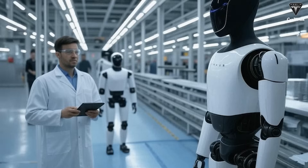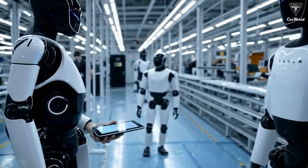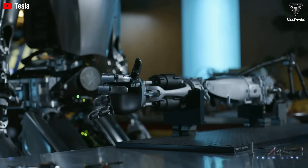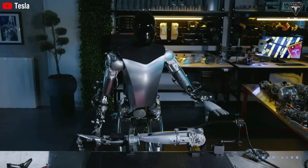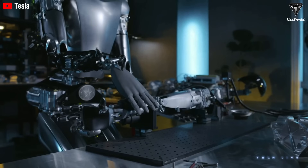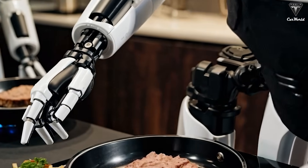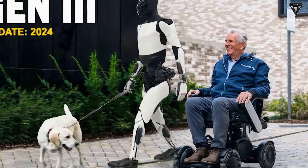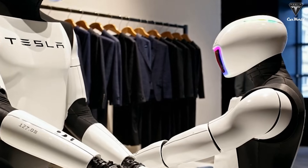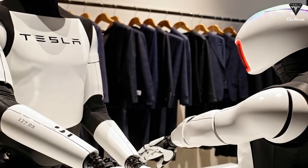There are still questions about the price of Optimus Gen 3, with rumors circulating that it could cost between $200,000 and $500,000, which would put it out of reach for most individuals. However, according to Elon Musk, Tesla has successfully managed to produce the Optimus robot for just $10,000 and plans to sell it for $20,000. This price point could set the stage for mass adoption of humanoid robots, with Musk's ambitious goal to produce billions of them, potentially turning Tesla into a $25 trillion company.